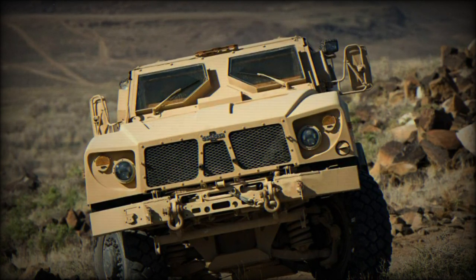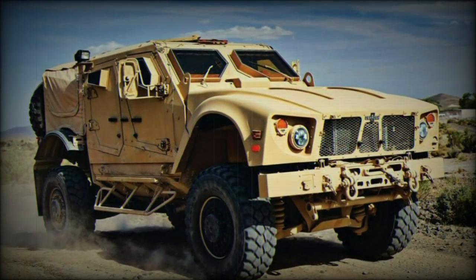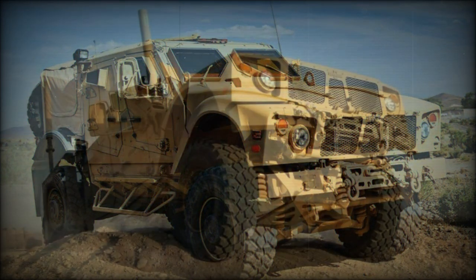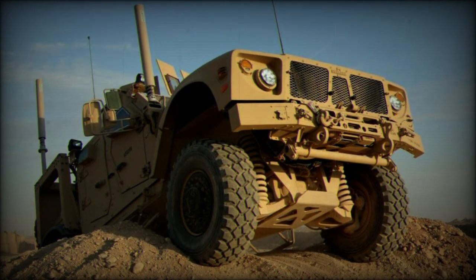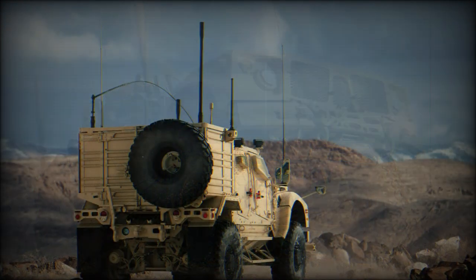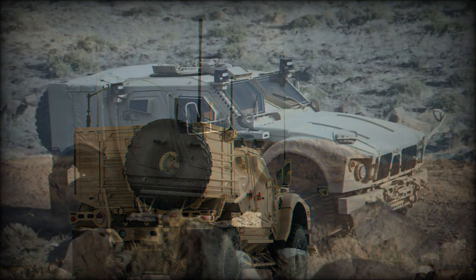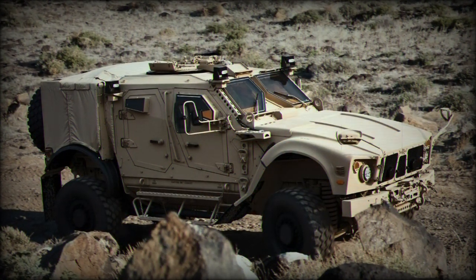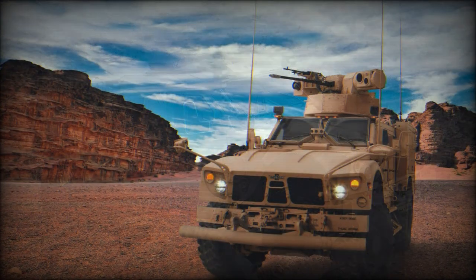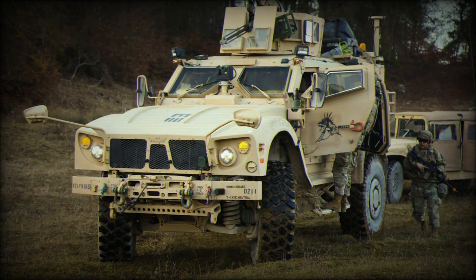The Oshkosh MATV was selected from a group of five potential suitors as the winner of the MRAP competition on June 30, 2009, receiving a $1.06 billion contract to furnish some 2,244 vehicles to the United States Army. The Oshkosh product was selected as the prime contender for its proven survivability features including mine-resistant capabilities, off-road function, affordability in both production and maintenance, and Oshkosh's modernized and capable production facilities.